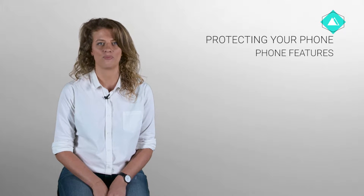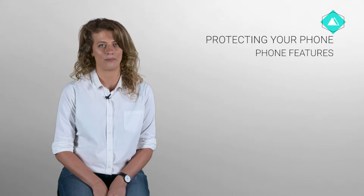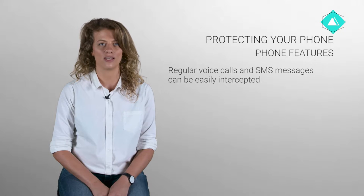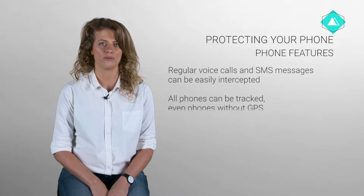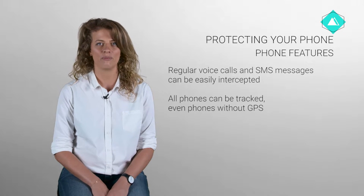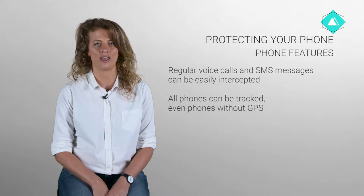Phones, especially smartphones, have lots of useful features that can be used by an adversary. For example, regular voice calls and SMS messages can be easily intercepted. All phones, both smart and dumb phones, can be tracked, even phones without GPS.